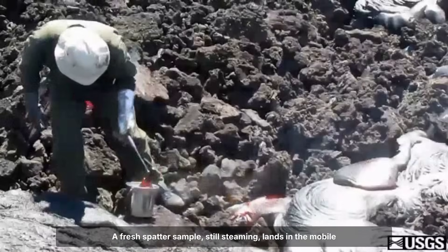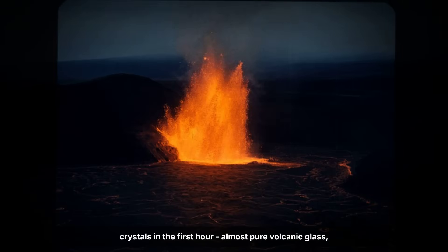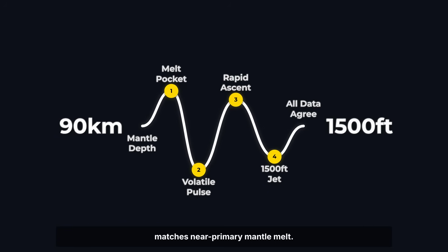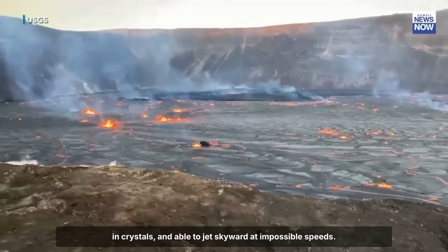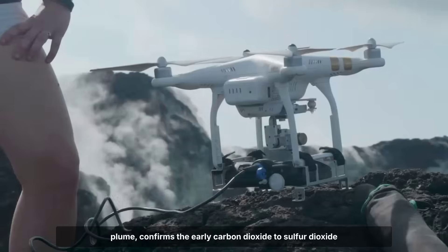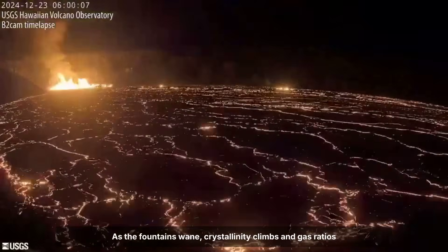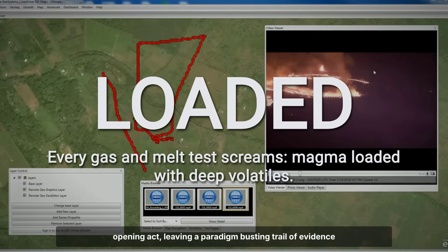A fresh spatter sample, still steaming, lands in the mobile lab's steel tray. Quick glass analysis shows less than two percent microlite crystals in the first hour — almost pure volcanic glass, nearly identical to the primitive basalt of Kilauea Iki's record fountains. The melt's magnesium content is striking: 8.4 percent magnesium oxide, with a chemistry signature that matches near-primary mantle melt. The sample team runs viscosity checks and confirms what the field crews have already seen: this lava is ultra-hot, low in crystals, and able to jet skyward at impossible speeds. As the fountains wane, crystallinity climbs and gas ratios settle toward background. The pattern is clear — a deep, gas-charged pulse drove the opening act, leaving a paradigm-busting trail of evidence across every dataset.